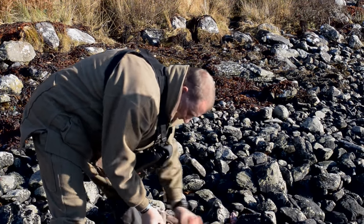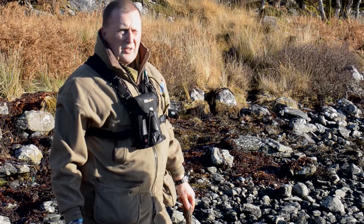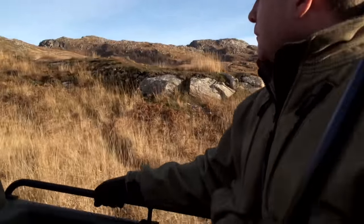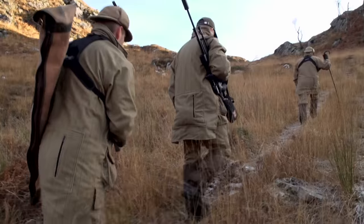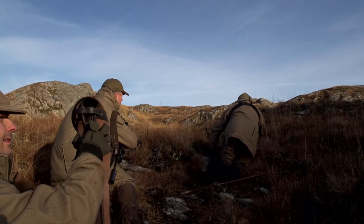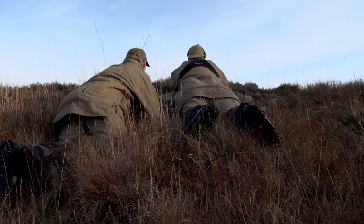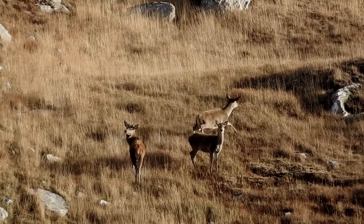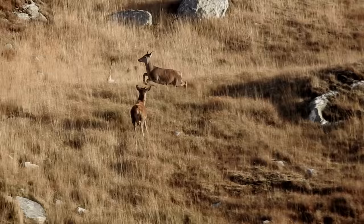If you go to the Outer Hebrides, to Harris and Lewis, you will find a big stag that is nine or ten stone in weight. A good stag here - we have had big ones, but the average is about 14 stone, 13 and a half stone. Neil and Stevie have a good idea where they will be and a good idea which ones they are hoping to take. Over the brow there are three reds. Neil asks Robert to take the middle hind first. What a good shot, Robert.